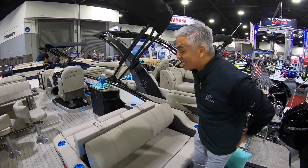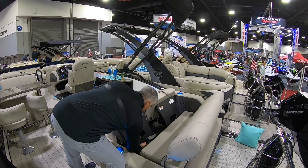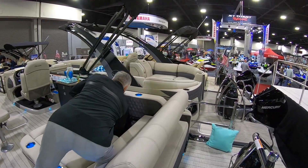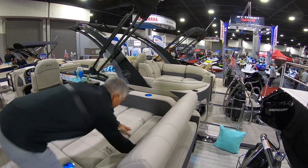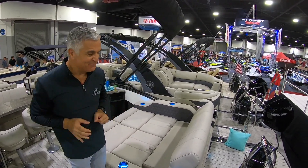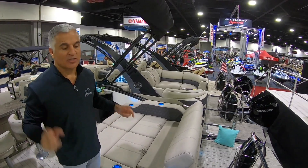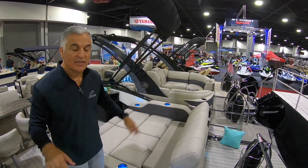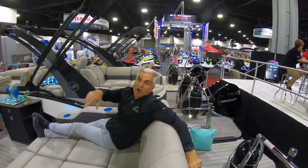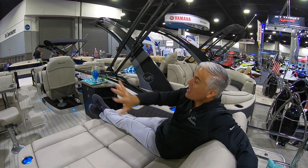Now this is where it gets even more special. With the flip of this back here — and this falls away super easily — now I have a forward-facing lounger. My previous boat, a non-Barletta, was when those two loungers came out. They seemed neat at the time, but they had one dimension: rear-facing. That was all, and they were isolated. With this one, like our ultra lounge, now you're facing forward. When you're going down the water you've got the wind in your face. You get to see what's coming at you — you're not just looking out the back going, 'I missed that.' You get to see everything.